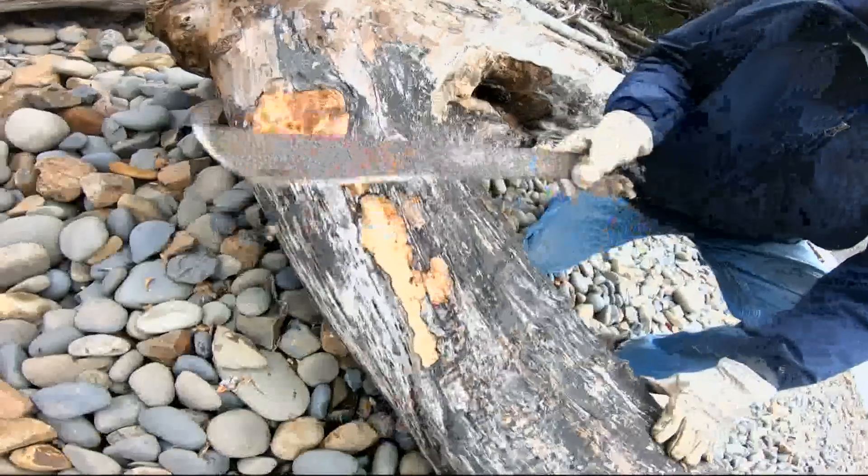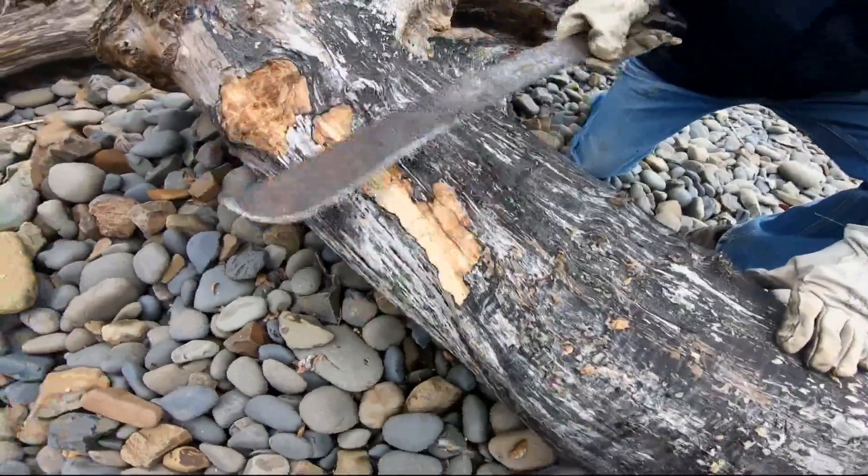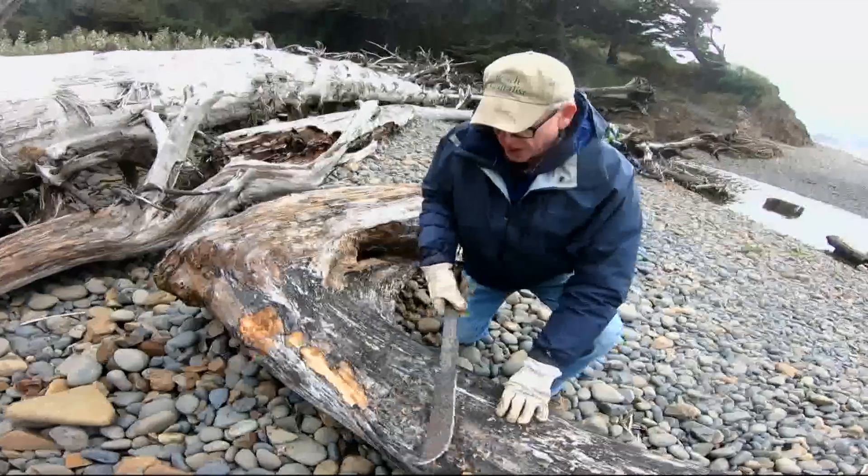Richard Nevels is a driftwood beachcomber. You can see that the beauty is just barely, barely under the surface, and this black stuff on top just comes right off.